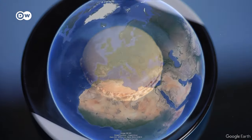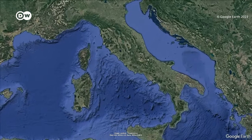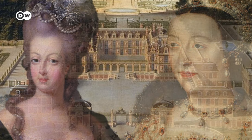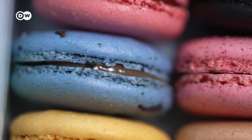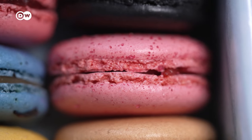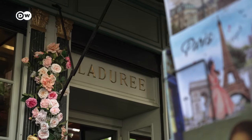The word macaron, by the way, comes from the Italian amacare and means to crush. The tasty pastry is said to have been brought to France by French queen Catherine de' Medici in the 15th century. Later, macarons became a sweet treat at the royal court in Versailles — Marie-Antoinette in particular was said to indulge quite often. The filled Parisian macaron known today was only developed in the 1930s by a second cousin of Louis-Ernest Ladurée, the founder of Ladurée, the oldest macaron maker still in existence.